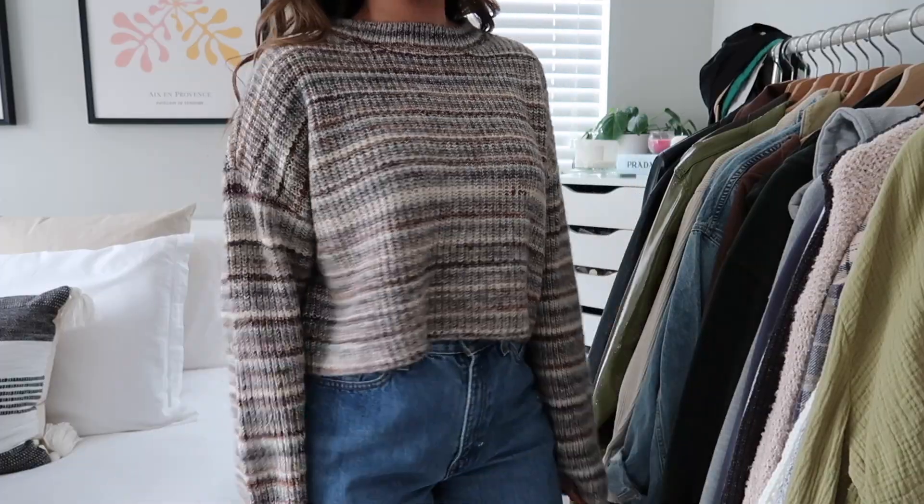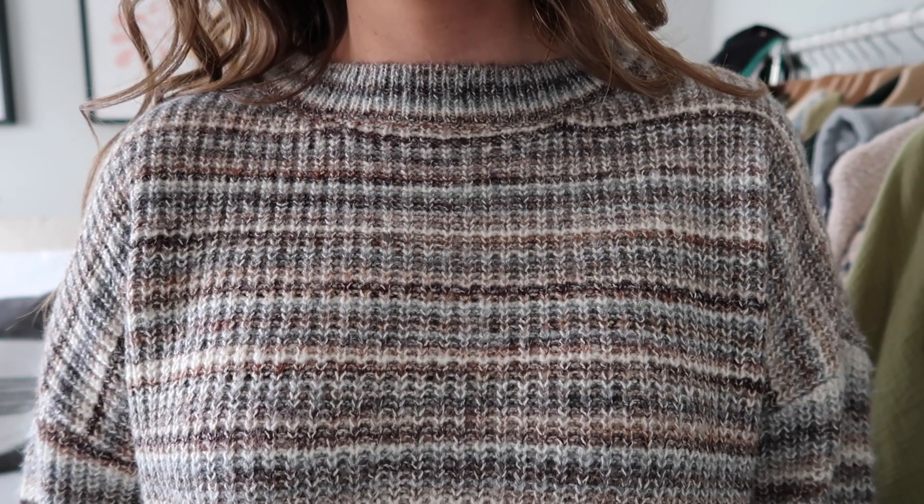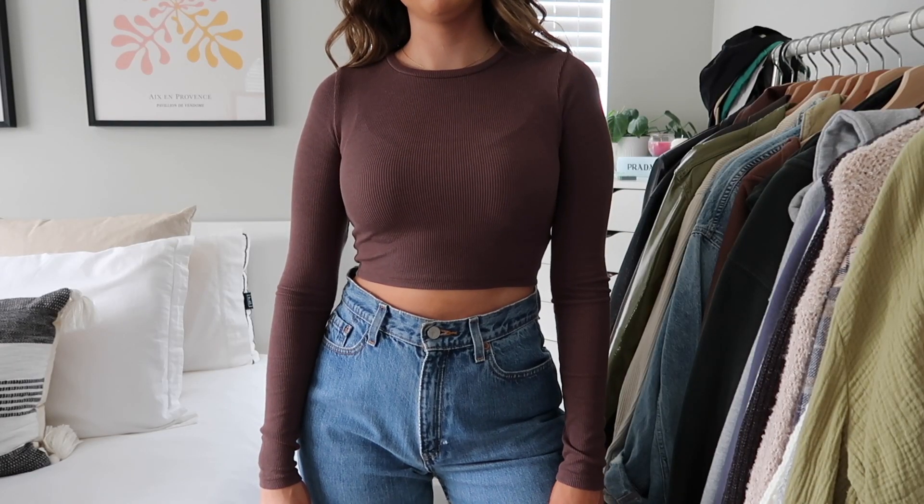First up is Garage — they have a lot of cute stuff. The first item is actually what I'm wearing: this sweater from Garage. I really love it — it's so cute, kind of boxy and a little cropped. I love the colors; it's a nice blend of neutrals, just nice and cozy. I showed this in my outfits of the week video. Next, I got this brown little ribbed crop top — it's just like a basic top that comes in a bunch of colors.